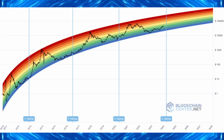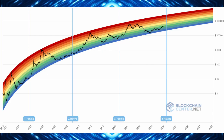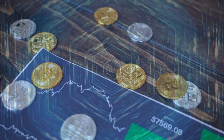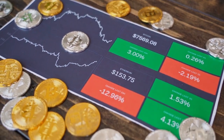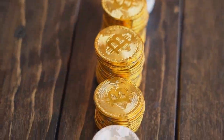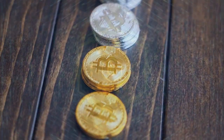First things first, we need to talk about the recent Bitcoin halving. Historically, every Bitcoin halving has been a precursor to a major price surge. For those unfamiliar, the Bitcoin halving is when the reward for mining new Bitcoin transactions gets cut in half, reducing the rate at which new Bitcoin is released into circulation. This halving event tightens Bitcoin supply.